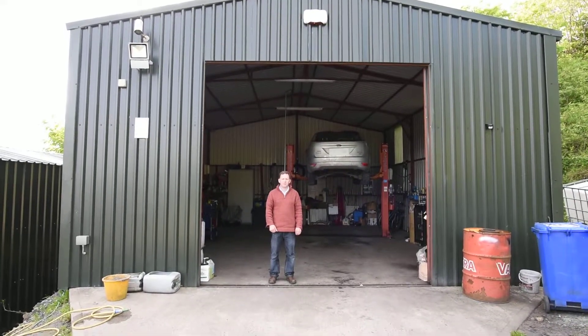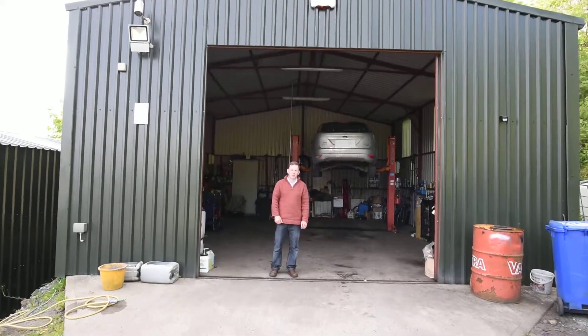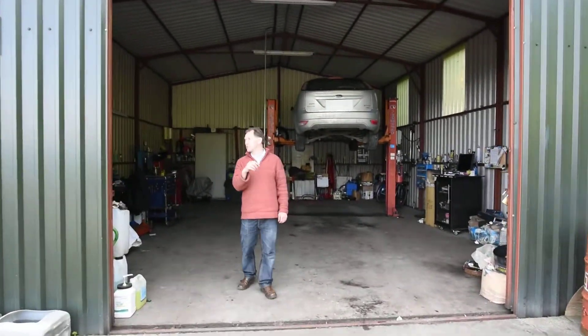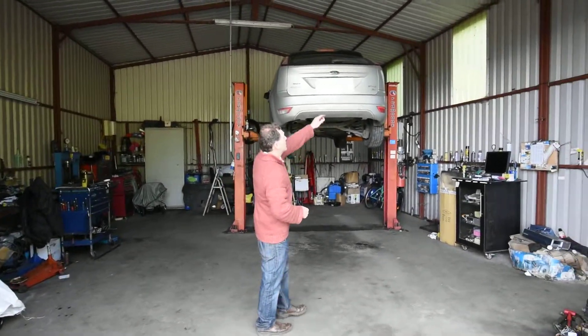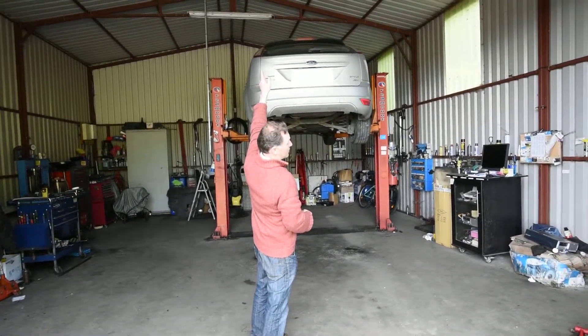Hi, my name is Ken Bourne from Kilcool Sheds. We're here just outside Wexford Town. If you just come on in with me — this shed is 25 foot by 14 foot, and it's 12 foot at the sides up to about 15 foot in the middle.